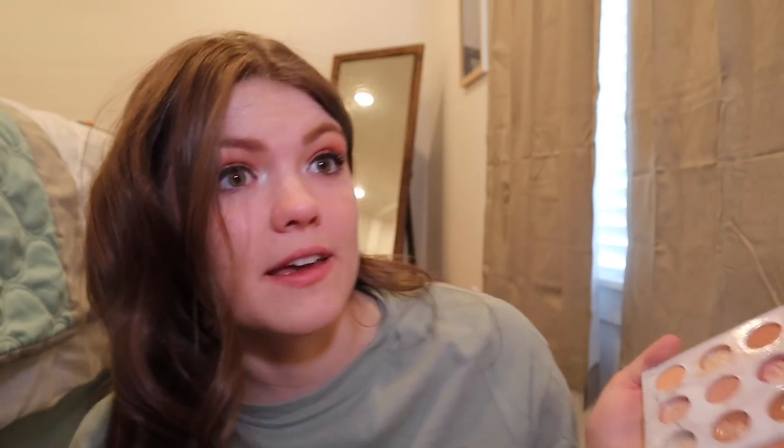We have our middle part back — thank goodness. I cannot handle the side part anymore; my hair has naturally adjusted to sitting like this. For this last picture, Jordan talks about her freckles in the photo. I also noticed she has a lot of highlighter in the inner corner of her eye. I'm going to put some highlighter there and make it very shiny, because hers was poppin'.